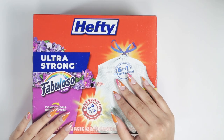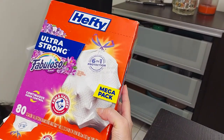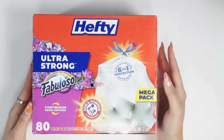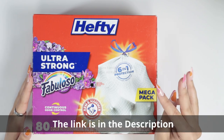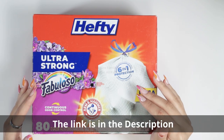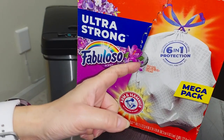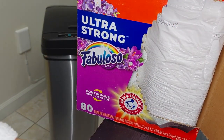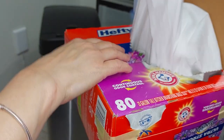Today we're talking about the Hefty Ultra Strong tall kitchen trash bags — 13 gallon, 80 count mega pack. These three brands together could not be better: Arm & Hammer, Fabuloso, and Hefty all combined into one bag. So you know it's going to smell great, keep odors away, and be super strong.